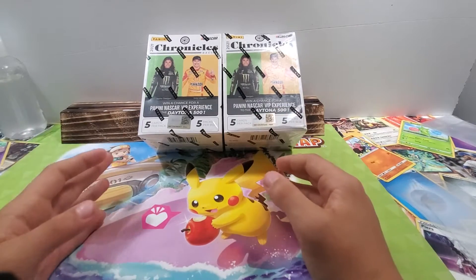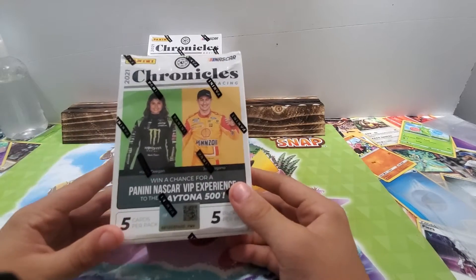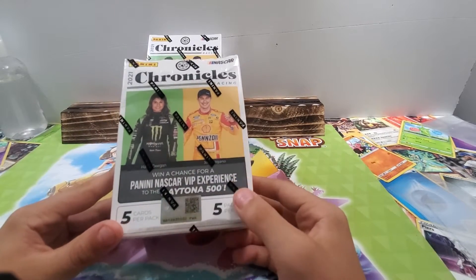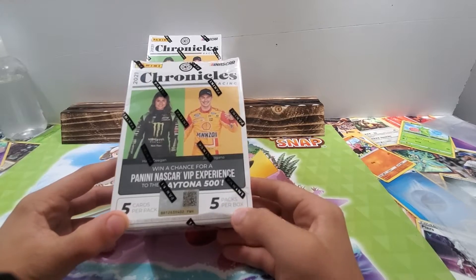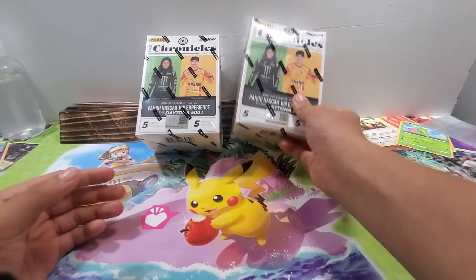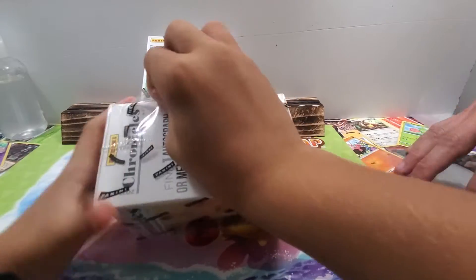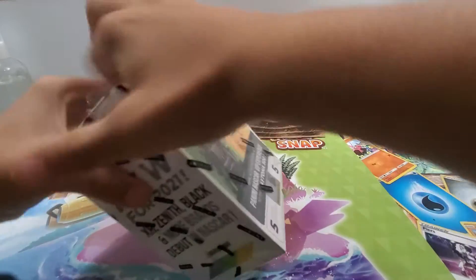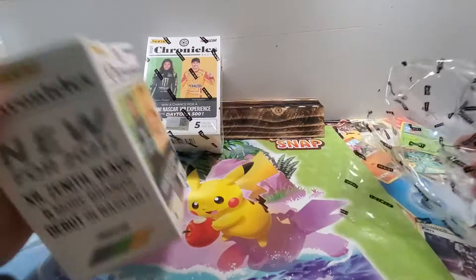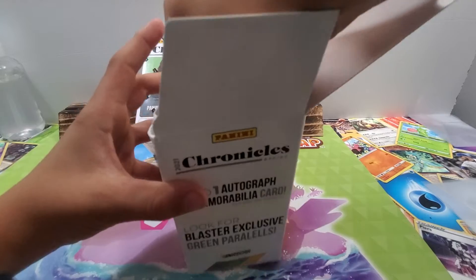What's up guys, welcome back to Reader Cards. Today I'll be opening this Chronicles blaster box — it comes with five cards per pack and five packs per box. We're going to be opening both of these, and we're not going to open any packs until we get both open. We'll do all 10 packs at the same time. Let's get these five packs out — nice packaging!